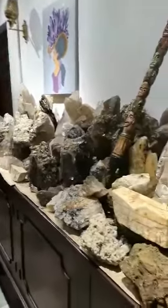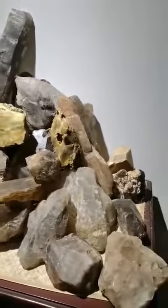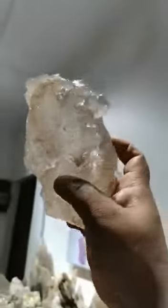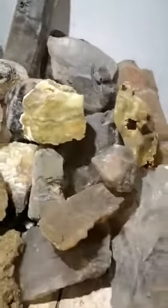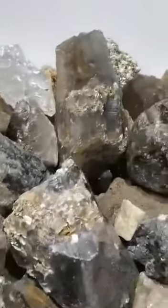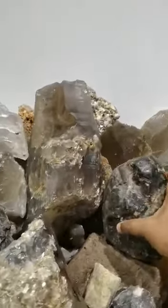Hey Patrick, I'm Shaminder. This is my collection and my museum. These are clear quartz crystals. All my gemstones are from Sri Lanka — I collect minerals and crystals. I have some interesting stones here.